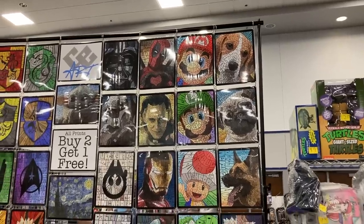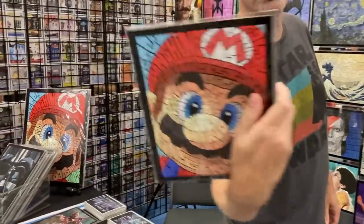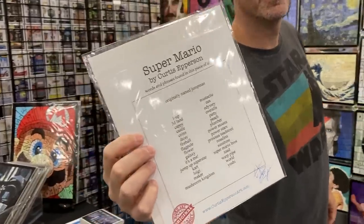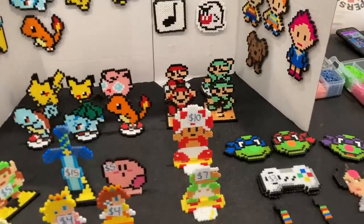Hey guys, look at this — Mario, Luigi, Toad, Yoshi, Princess Peach, made completely out of words. All the words are listed on the back — that's awesome. I'll definitely tell people about you, it's really cool. Always love looking at the pixel art, it's so cool.